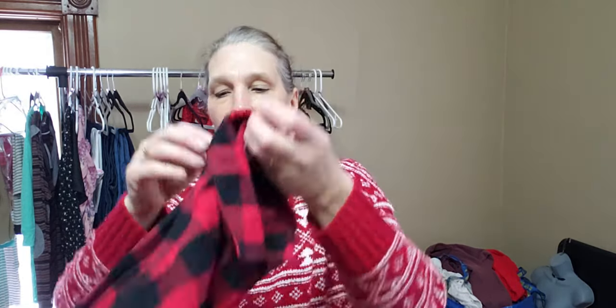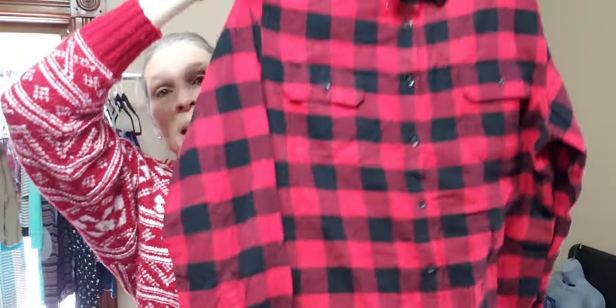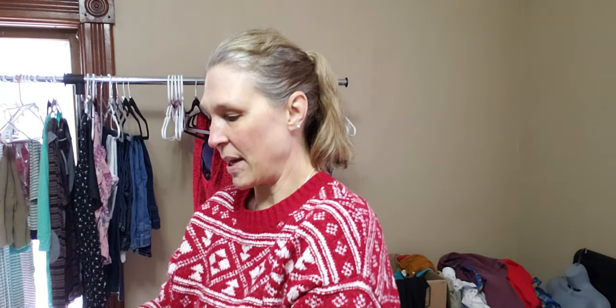Goodfellow and Company — this is an extra large. I do sell Goodfellow on men's. I think it's a Target brand. This is a nice men's shirt and I will probably definitely list this one barring any issues with it. Looks like we have some nice colorways in here. I'm happy with that.